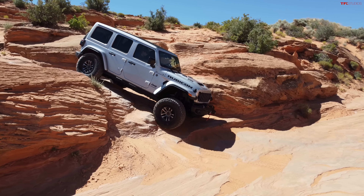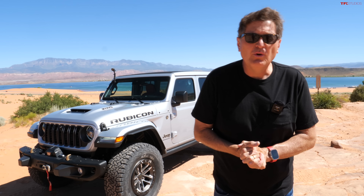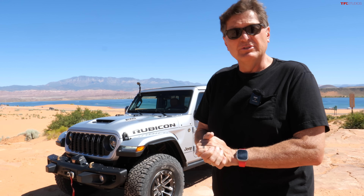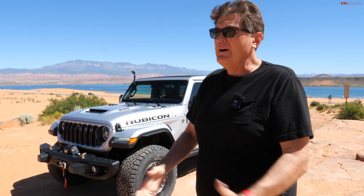Hey guys, welcome to Utah — Sandy Hollow, outside of Saint George to be exact. That is the brand new 2024 Jeep Wrangler, and in this video we are going to take it off-road, because well, why wouldn't you?